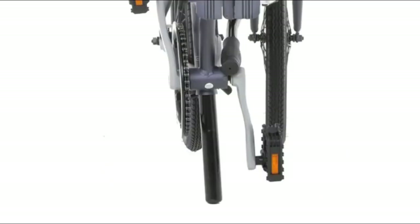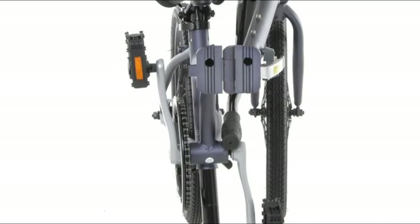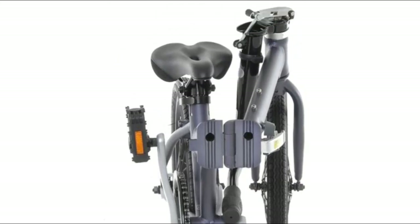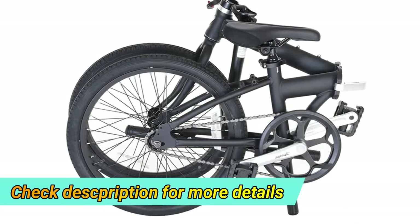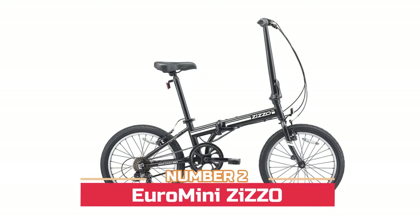Super lightweight, weighing only 21.5 pounds, with room for a water bottle and a rack. The Volana Urbana is an awesome city bike — take it to the streets. This bike will arrive mostly assembled in a large cardboard box, with only a brief list of steps needed to complete assembly.